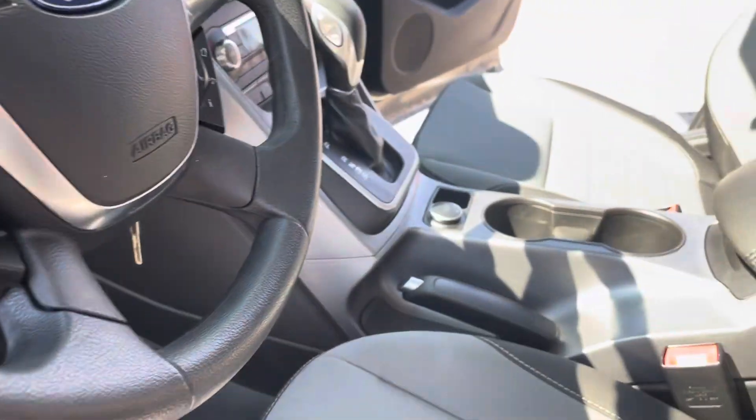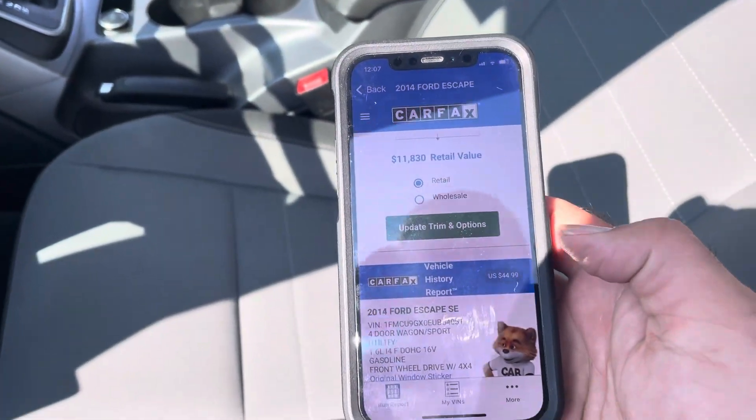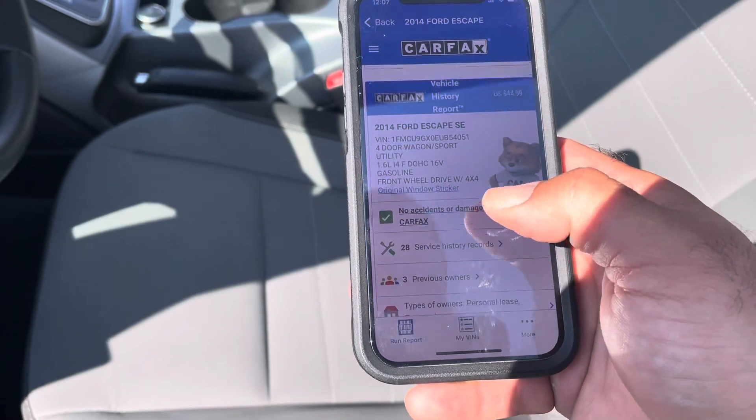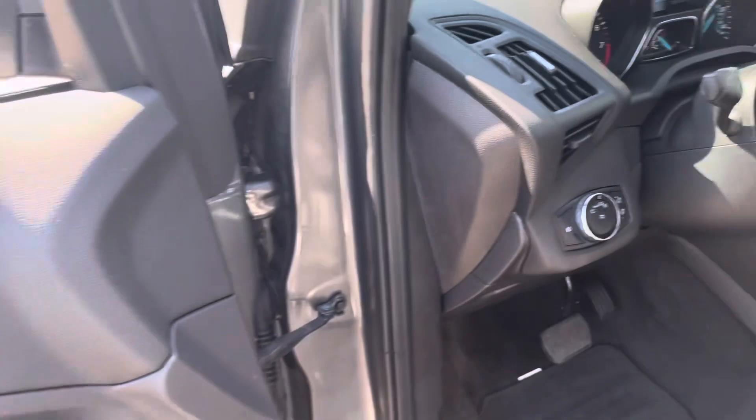Now let's hop in here. I want to show you the Carfax of the vehicle real quick. It books out at $11,300. No accidents, and there's a lot of maintenance history on the vehicle which you can see on our website.